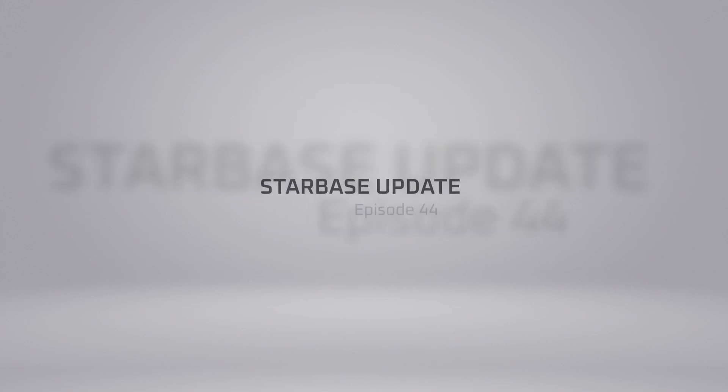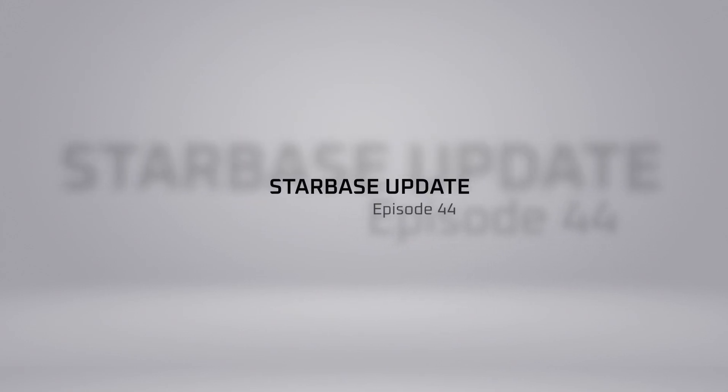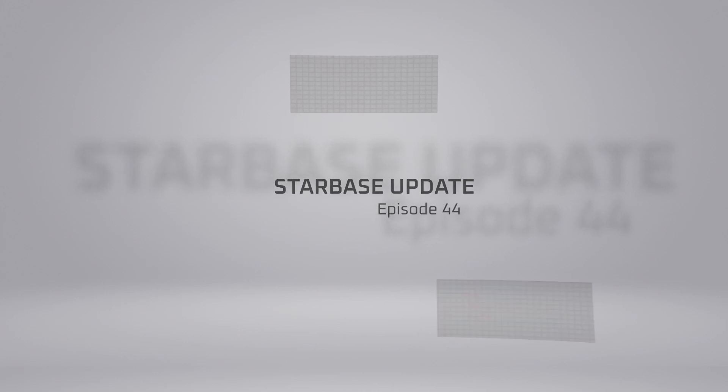Hey everyone and welcome to episode 44 of our Starbase Weekly Update. There's a lot of interesting new developments to cover, so let's jump in!